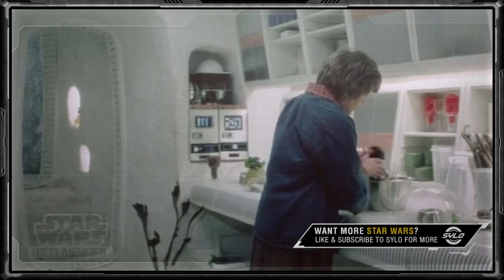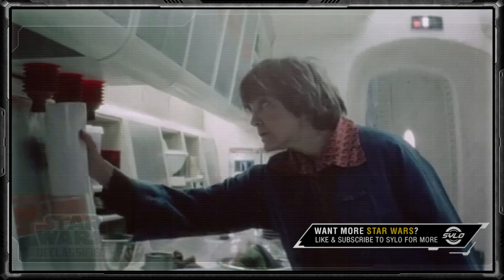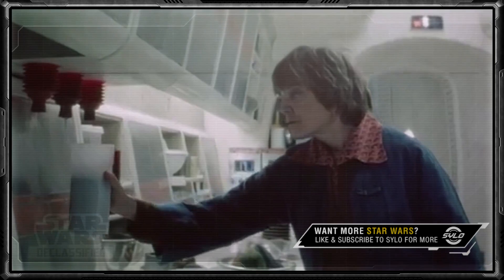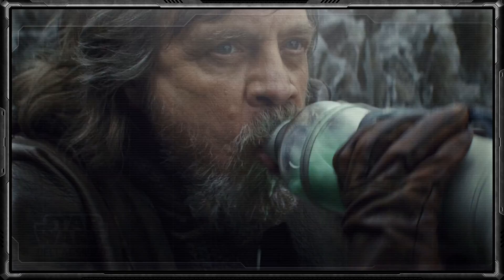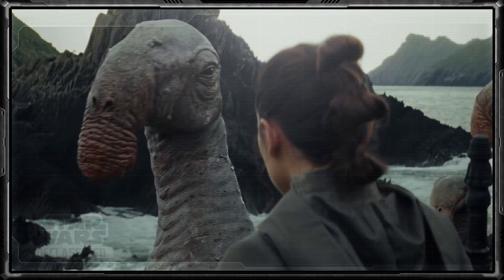Welcome to this episode of Star Wars The Classified, where we look into different facts and stories revolving around the Star Wars canon universe and lore. In today's The Classified, we'll be taking a look at all the different types of milk in the Star Wars universe, especially blue and green milk, two of the better well-known milk beverages in a galaxy far, far away.